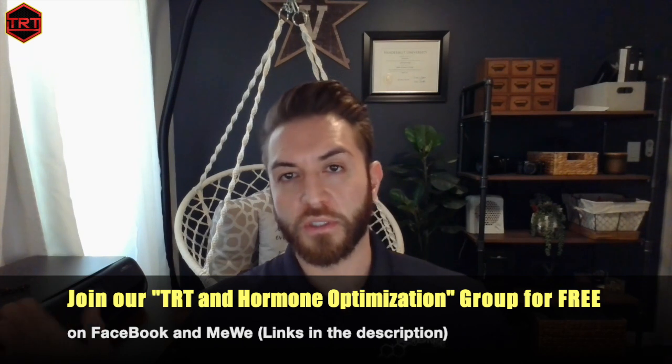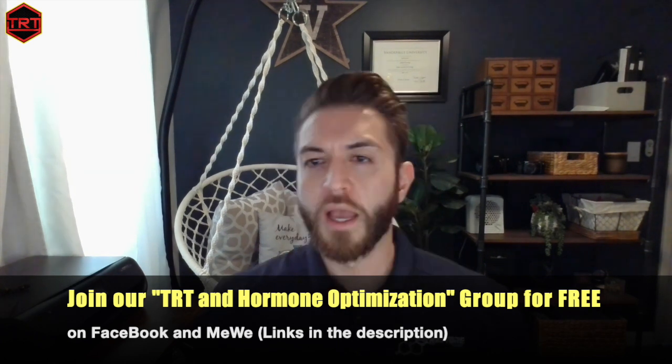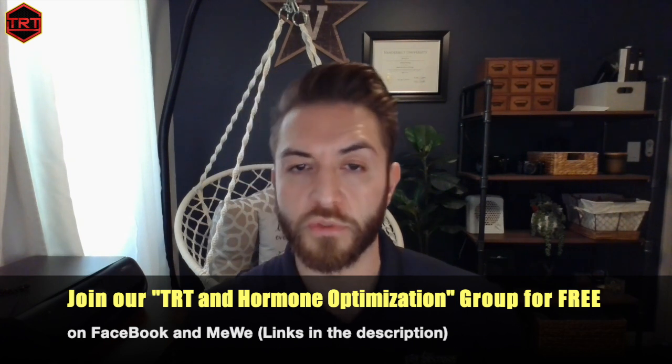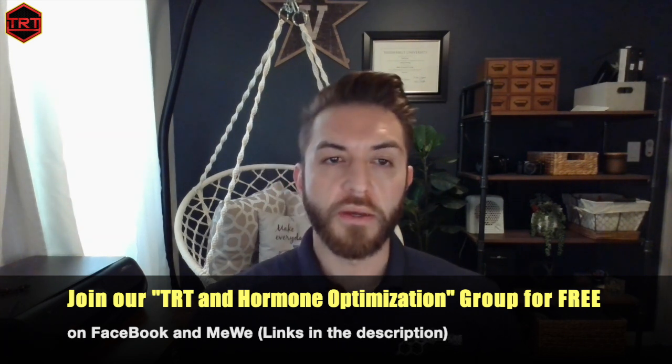That brings us to a good segue. The first test I want to talk about is called the Omega-3 Index Blood Test. Just like diabetics or those who are insulin resistant will have a hemoglobin A1c every three-ish months, the Omega-3 Index is a test that reflects the Omega-3 values — namely the EPA and DHA status of your red blood cells over the last three-ish months. Red blood cells have a lifespan of roughly 90 to 120 days, hence three to four months.